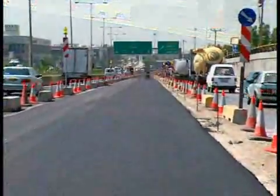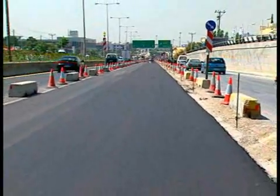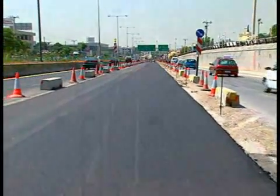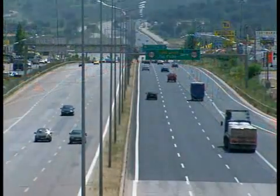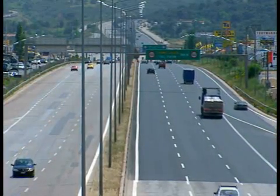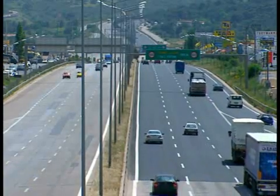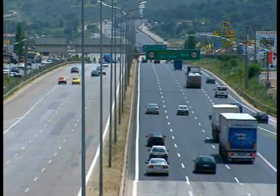Lane upon lane and section upon section of the motorway are thus rehabilitated — all in all, no less than 600,000 square metres. This successful rehabilitation project on a Western European motorway is a further reference for the Wirtgen cold recycling process, which is a trendsetting method for the rehabilitation of highly stressed traffic areas.